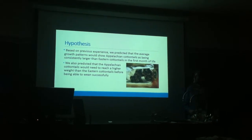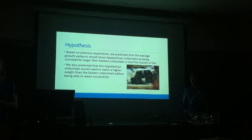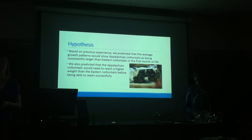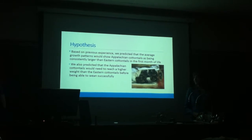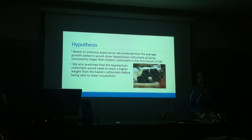Our hypotheses: based on our previous experience, we predicted that the average growth patterns would show Appalachian cottontails as being consistently larger than the eastern cottontails during the first month of life, which is where our project focused. We also predicted that Appalachian cottontails would need to reach a higher weight than the eastern cottontails before we could successfully wean them.